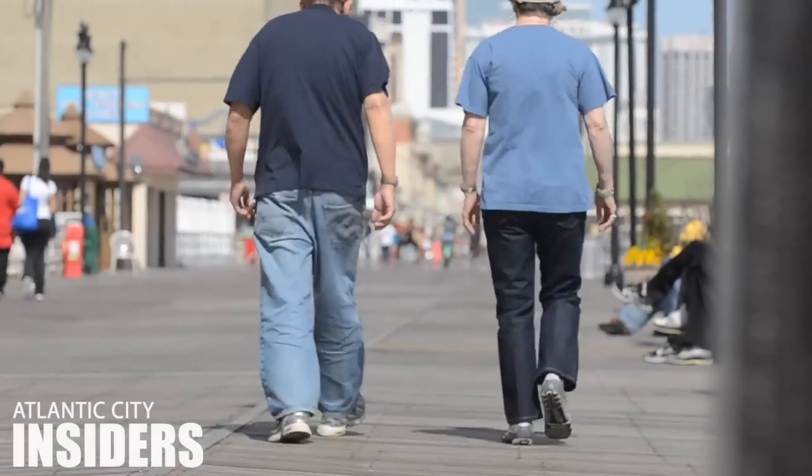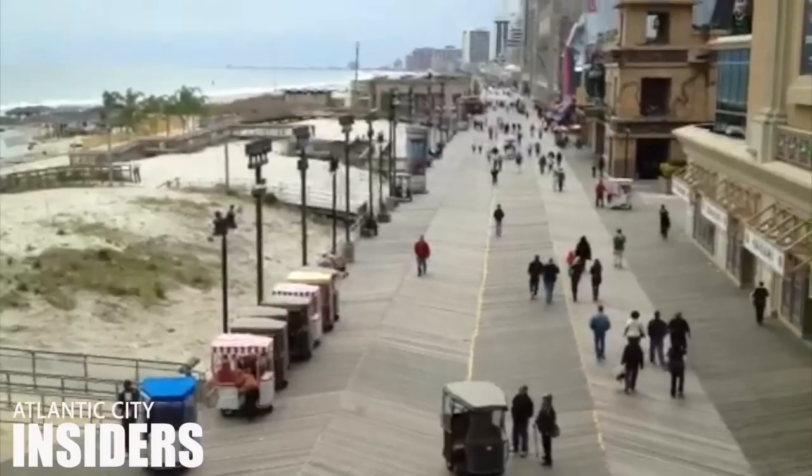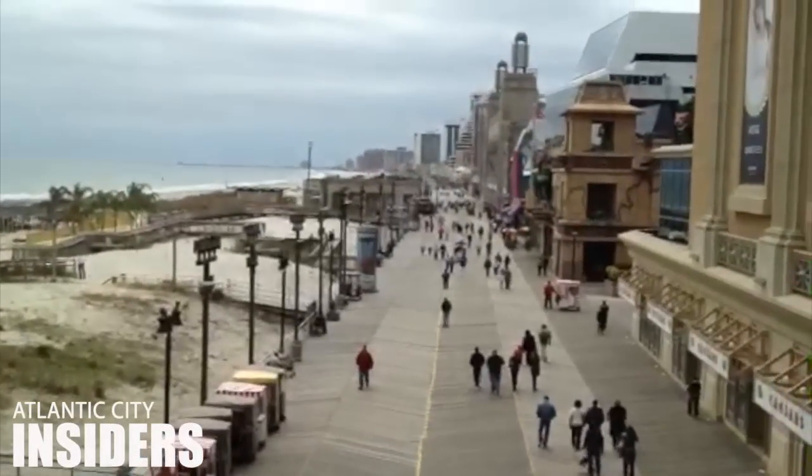If you're not afraid of some exercise, a short walk will usually get you to where you're going, plus you can enjoy that ocean breeze.